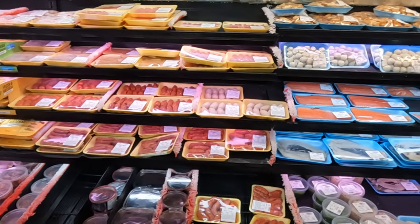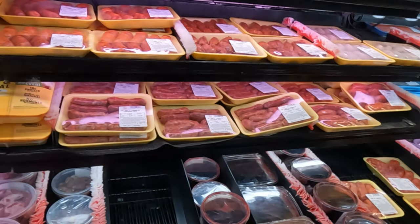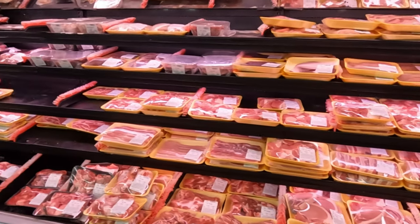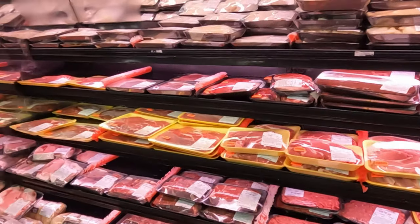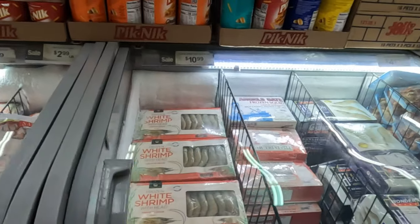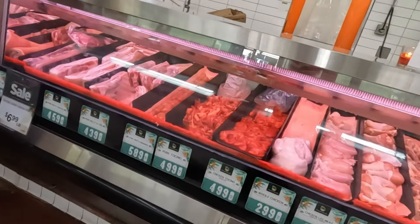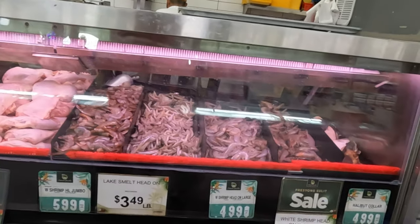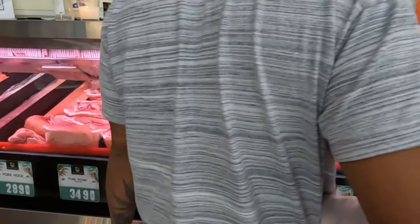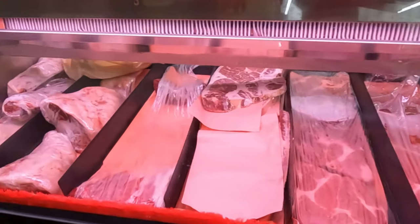Here you go guys, we have all your longaniza and hot dogs, meat and chickens. This side is your frozen seafood. And from the freezers here you can get fresh meat and seafood as well — great for your favorite Filipino dishes, especially for having a Filipino party.